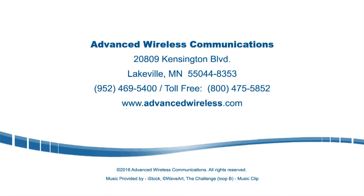For more information about the AWR Advantage as well as our full line of advanced wireless radios and wireless solutions, call 1-800-475-5852 or visit our website at advancedwireless.com.